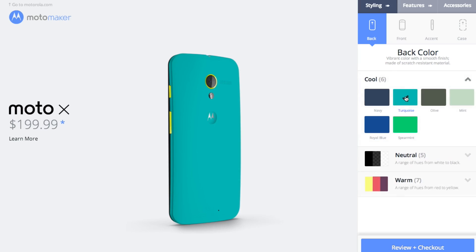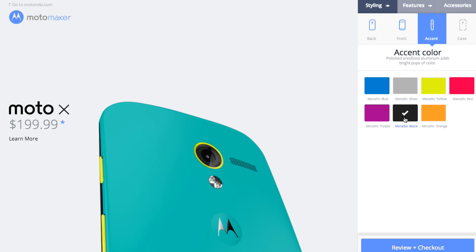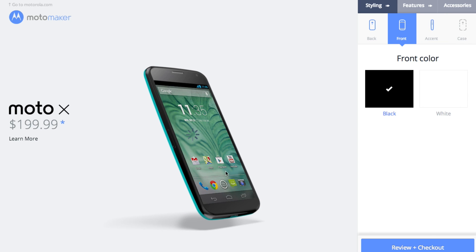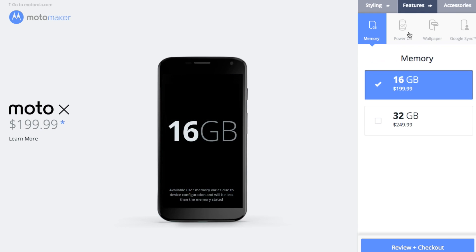This website is similar to Nike ID and allows you to build your own Moto X to best fit your lifestyle. You have the choice of a white or black faceplate, 18 back panel colors, 7 accent colors, a personalized boot screen message, and so on. This is easily the most standout feature of the Moto X, though unfortunately AT&T secured temporary exclusivity to the website upon the device's launch.